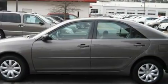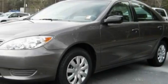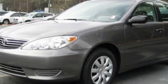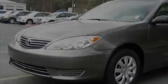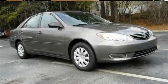With an EPA estimated rating of 33 miles per gallon on the highway, you won't be making frequent trips to the gas pumps. This car has had only one owner and it qualifies for the Carfax buyback guarantee. Contact us today and schedule your opportunity to see this car in person.